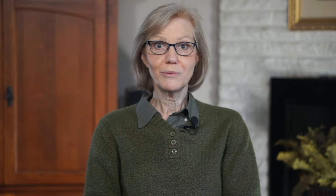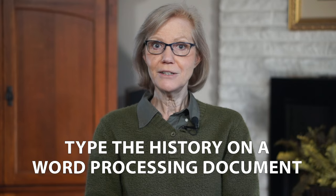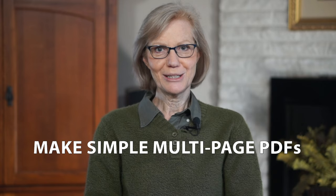So there you have three fast and inexpensive ways to create shareable family stories with very little or no cash needed: write or type the history on archival paper and put it with the photos; type the history in a word processing document and put it with the scanned photos; and make simple multi-page PDFs with the photos and history. Remember, you can always make a fancier book later, but this will get the photos and history on the same page while you still have time to do it. I'm Linda Sadgast with imaphotohero.com, where we help you turn your shoe boxes of photos into shareable family stories. We'll see you next time. Bye.